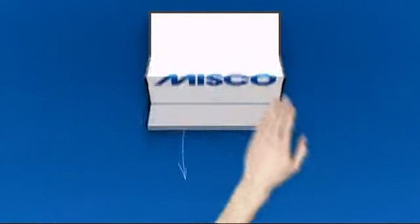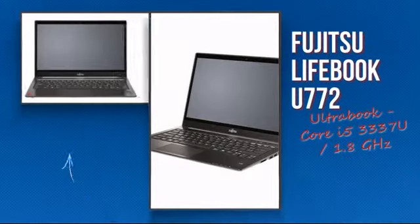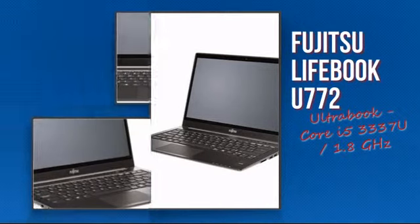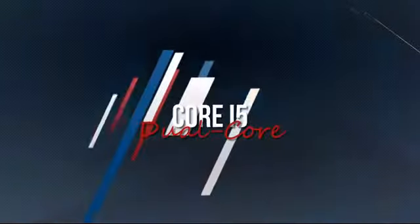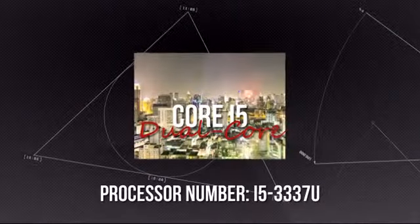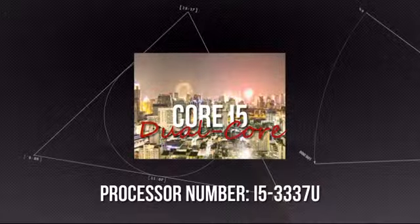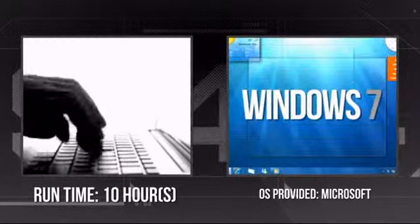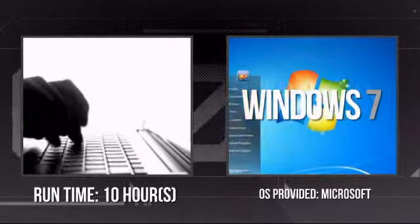Welcome to MISCO. Today we're showing you the Fujitsu Intel Notebook. It's an advanced notebook using a high-end i5 processor, which means you can rely on it to deliver the power you need for the most demanding tasks. It also provides you with up to 10 hours of running time and a Windows 7 Professional operating system.